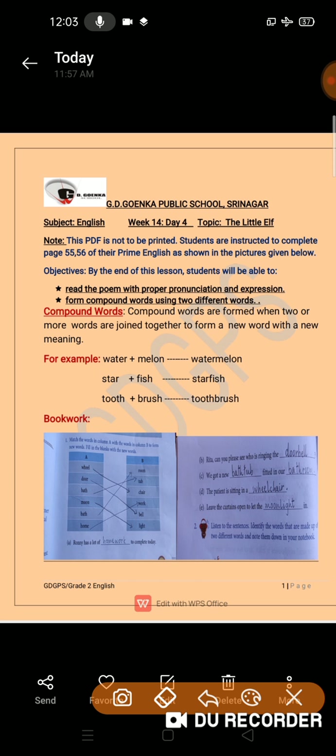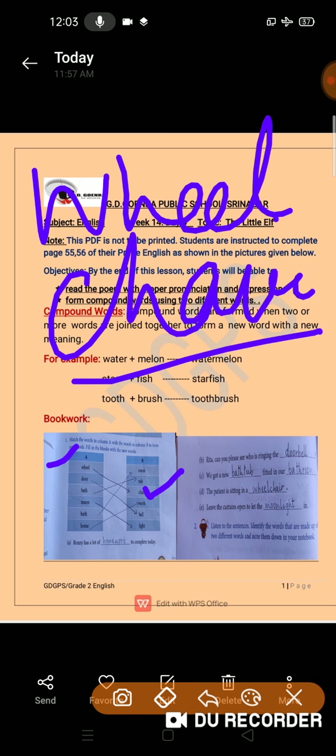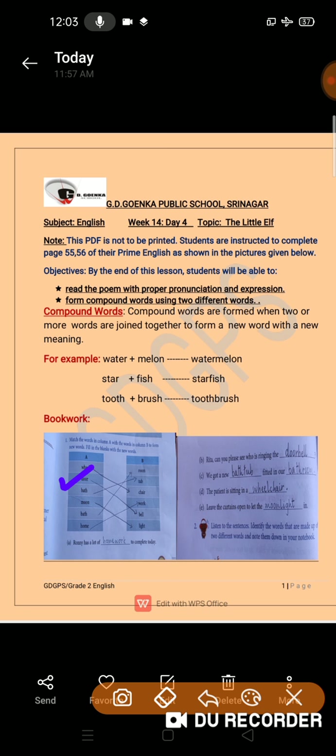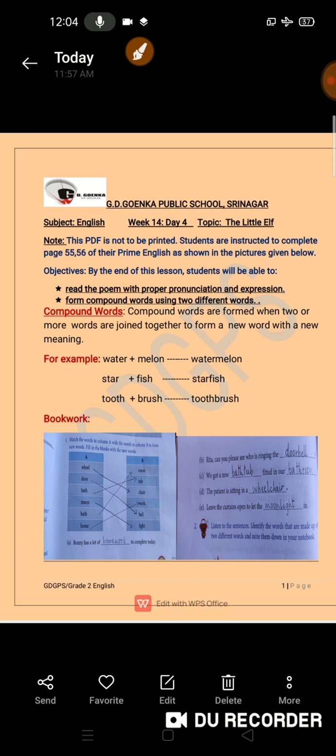In column A we have wheel. We match wheel with chair, so it gives us a new word — wheelchair. Similarly, door will match with bell, so it will be doorbell. Next is bath, which matches with tub — bathtub. Then moon goes with light — moonlight. Bath goes with room — bathroom. And home goes with work — homework. So we match column A with column B to get new words, and then use those new words to fill in the blanks on page 55 and 56.